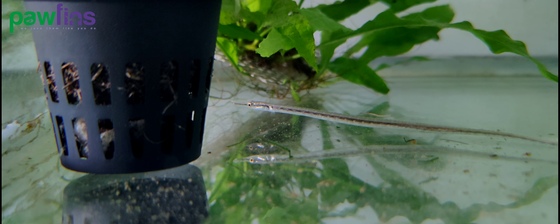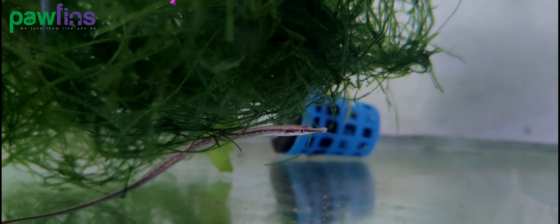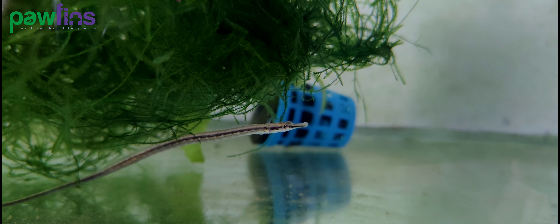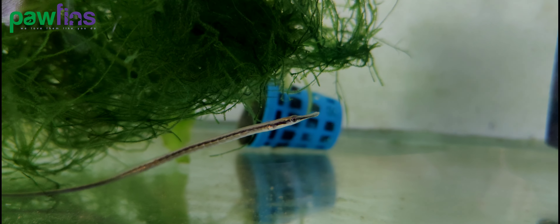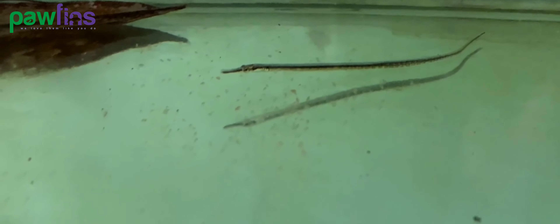Does this sound familiar? Yes, this behavior is similar to seahorses. Pipefish and seahorses both belong to the Syngnathidae family and therefore share a lot of similarities. The newborn pipefish will be around half an inch or 1.5 centimeters in size. Being so tiny and having such small mouths, it is crucial to have a good supply of daphnia, baby brine shrimp, or infusoria for them to eat. It is important to have the food source ready for the babies before they hatch.